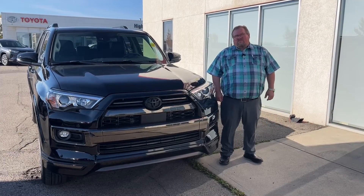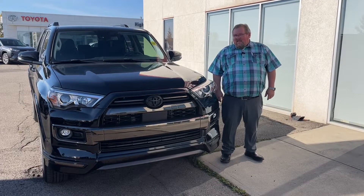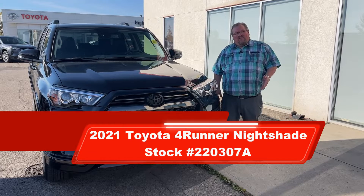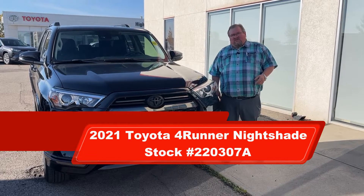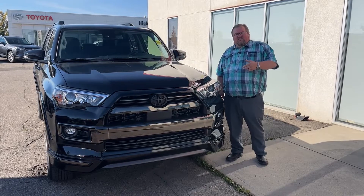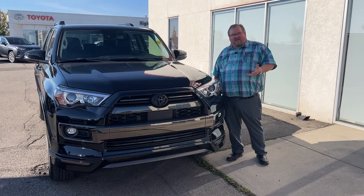Hi, I'm Jeff Schmidt, Product Advisor at High River Toyota, and today we have a 2021 Toyota 4Runner Limited Nightshade. This is a very unique vehicle — it's black on black on black. It has all the limited features plus a few extras that come with the Nightshade package.